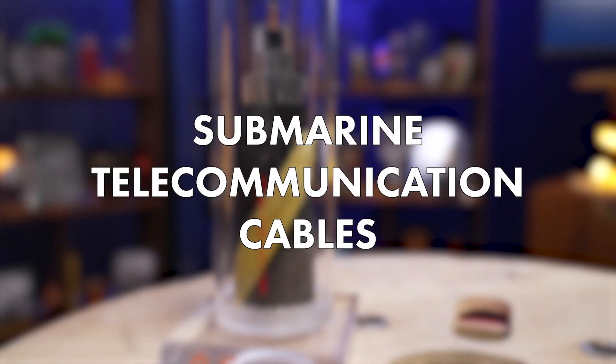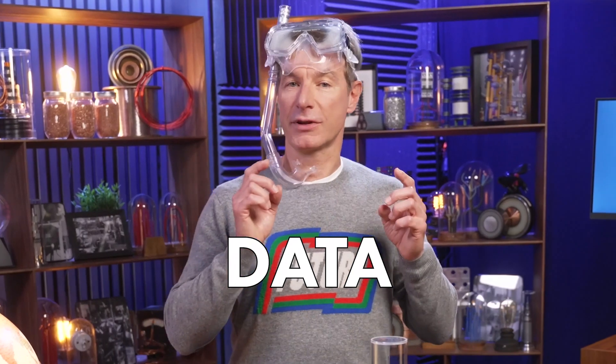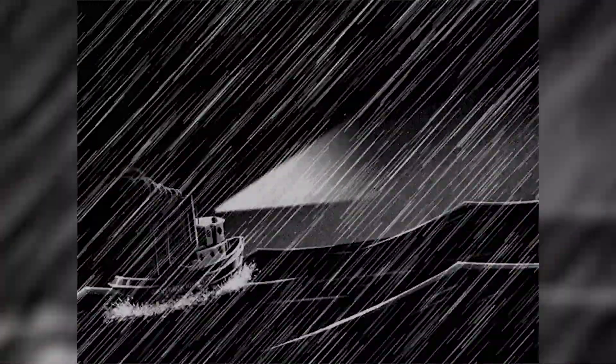Hey again fellow scientists, welcome back to What's What. I hope you brought your wetsuits because today we are going to explore the difference between submarine telecommunication cables and submarine power cables. One transmits data, the other transmits electricity. What do they both have in common? They both travel across the sea.